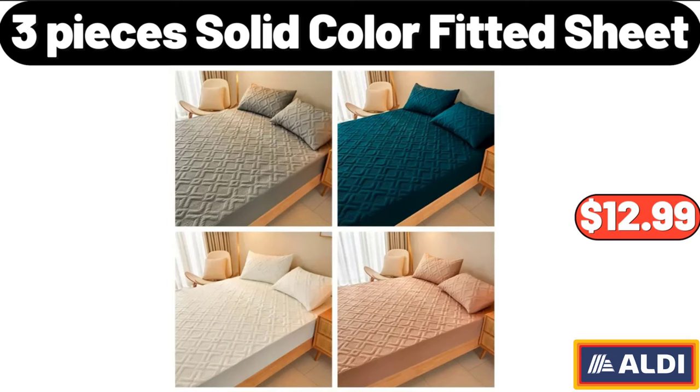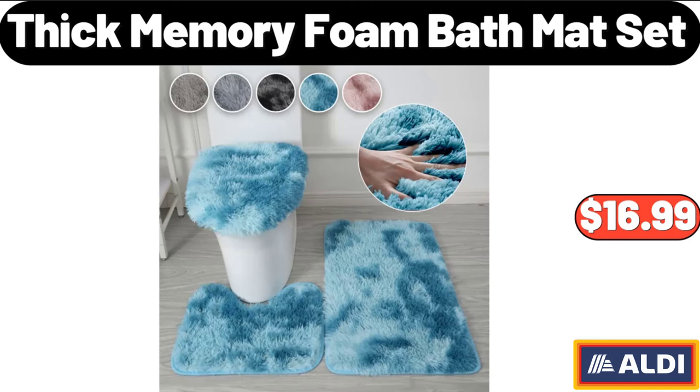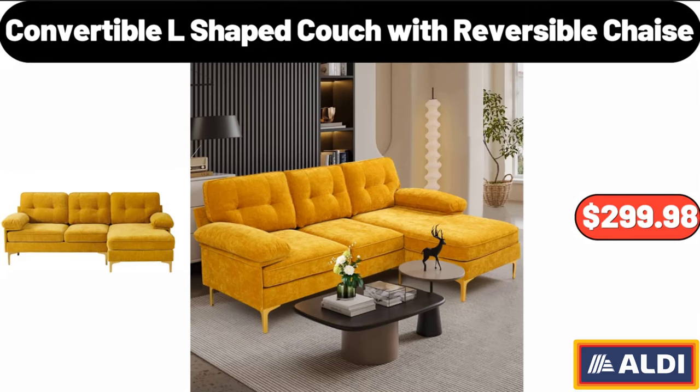Three-Pieces Solid Color Fitted Sheet, $12.99. Four-Pieces Ceramic Coffee Cup and Saucer, $24.99. Thick Memory Foam Bath Mat Set, $16.99. Simply Nature Organic Whole Milk 0.5 Gallons, $4.19. Household No-Cut Juicer, $30. Convertible L-Shaped Couch with Reversible Chaise, $299.98.